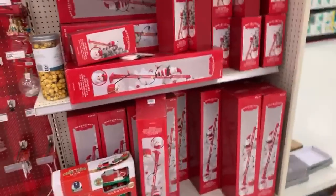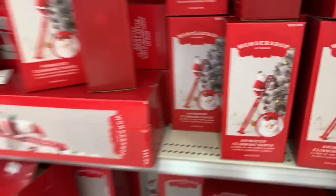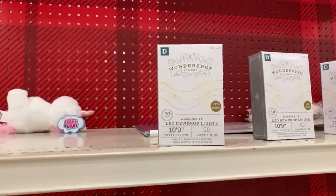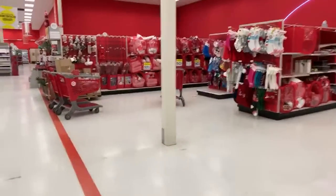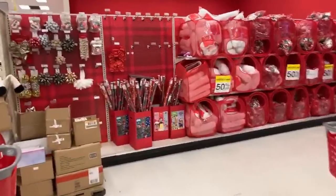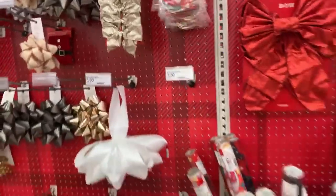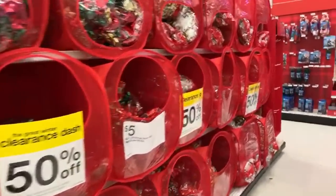50% off - more of the Climbing Santas. Those came out last year - $35. LED dewdrop lights, just a little 10-foot length - those are going to just be $3. The wrapping paper, the bows, the fake snow for your nativity scenes and villages - those are all half off.